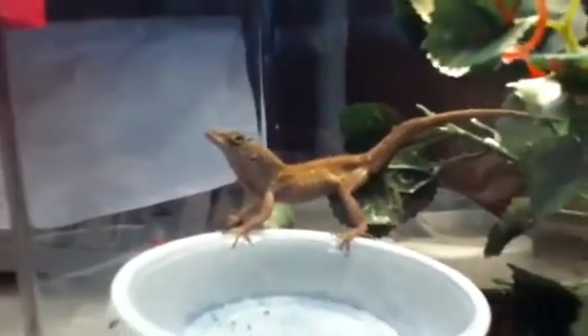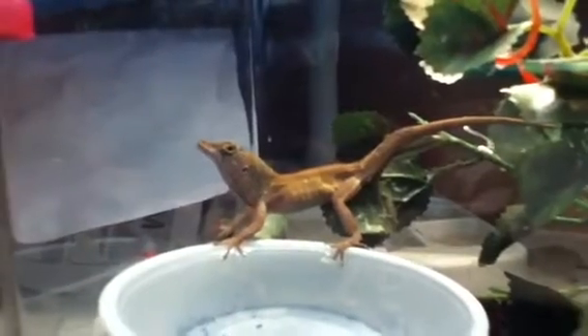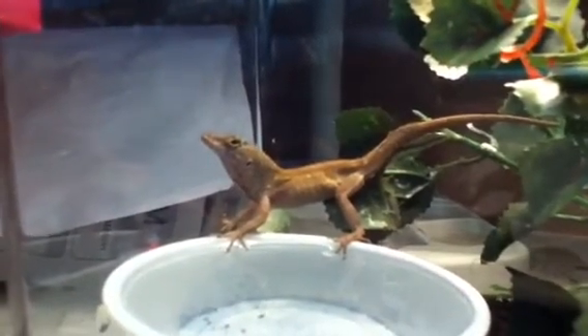They make really good pets for beginners, but you shouldn't hold them. They're really fast.